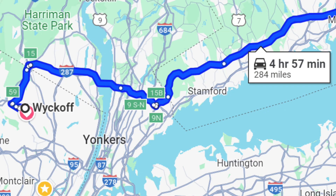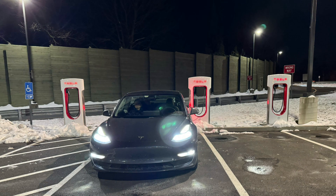I got to my destination in Wyckoff, New Jersey with about 60% state of charge. I stayed there for a few hours and then set off back to Connecticut. I traveled about 50 miles back to Darien, Connecticut and used the Supercharger at the rest stop.